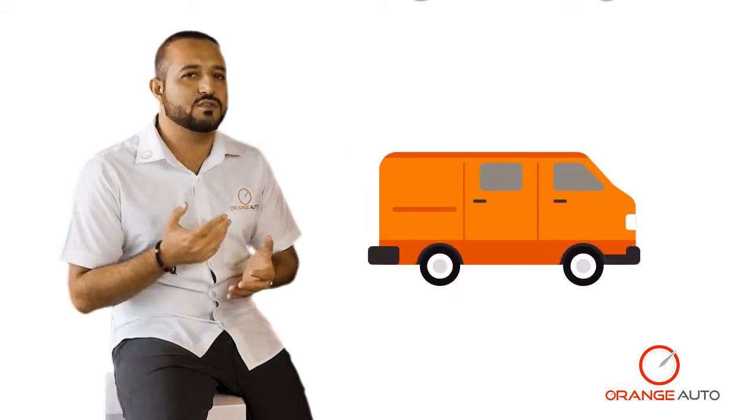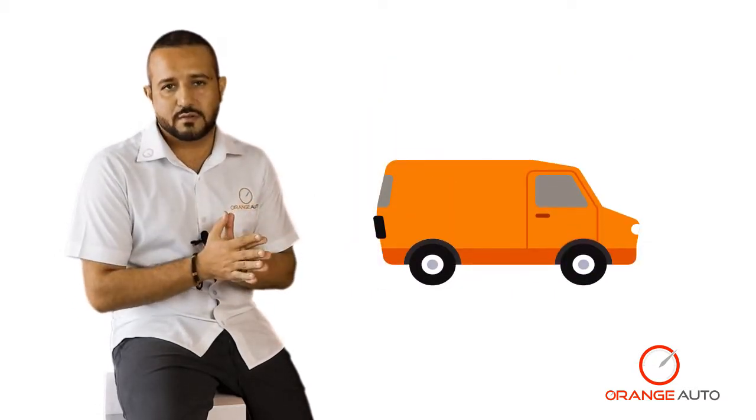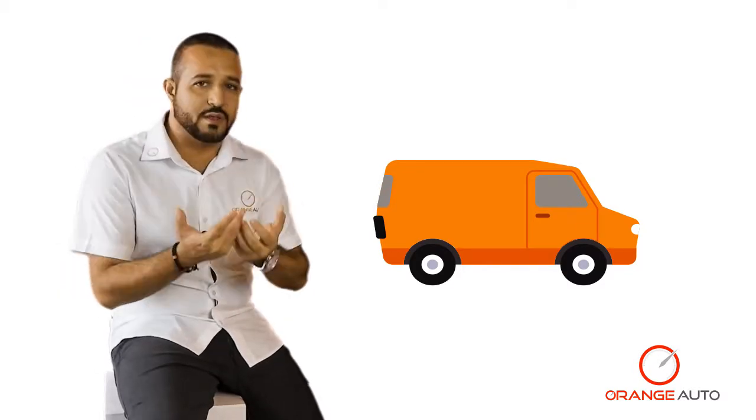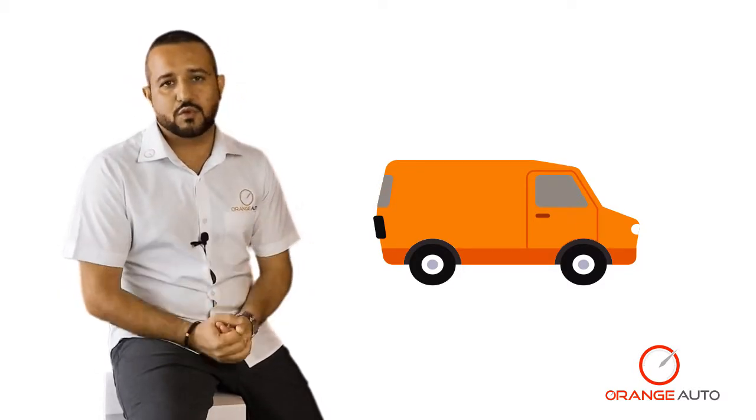Last but not least, you should respect the load capacity of your tires. This is more geared towards people who are driving vans, trucks, and delivery vehicles. If you are loading your vehicle with more than what is recommended, it would also dramatically reduce the lifespan of your tires.